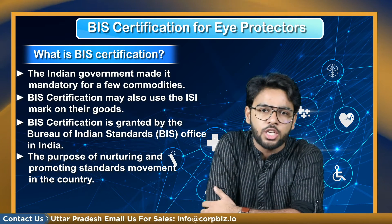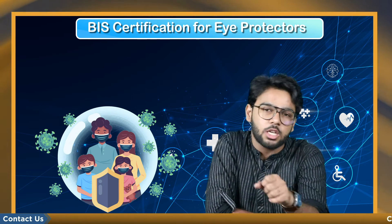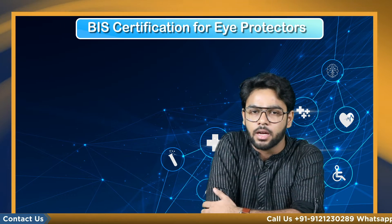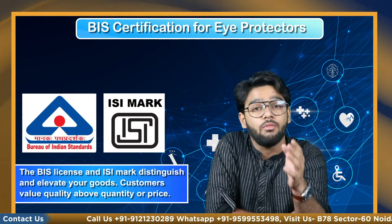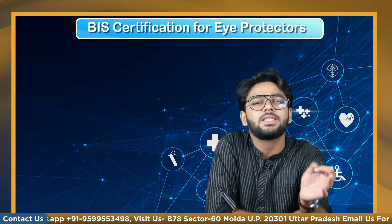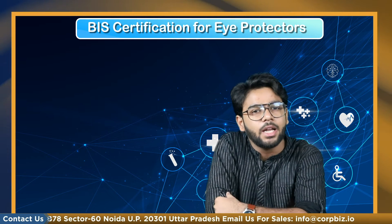The Bureau of Indian Standards grants this certificate after conducting a safety test of the product according to defined Indian standards and furnishing required documents. A quality mark denotes a product's quality criteria, and given the seriousness of COVID-19, utilizing low-quality safety devices might inflict more harm than good. The BIS license and the ISI mark distinguish and elevate your goods, as customers value quality above price. Now is the time to contribute to building a satisfied and healthy consumer base.